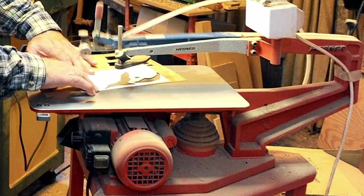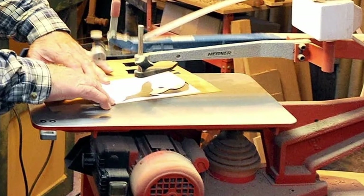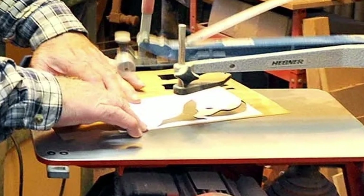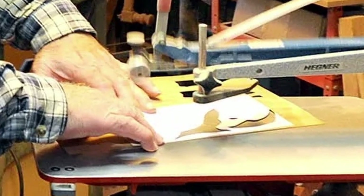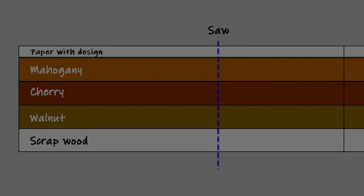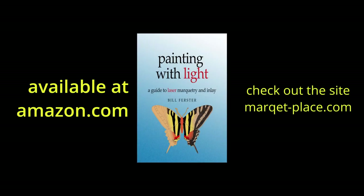Paul uses lasers for about 10 percent of his work, but he primarily relies on the saw, using a technique known as packet cutting. It was derived from Boulle's original technique and involves dividing the image up into as many as 16 layers of wood sheets using a very thin scroll saw. Thanks for watching. The next video in the series will focus on four artists who have taken marquetry to a new level by experimenting with new materials and methods to present their work.